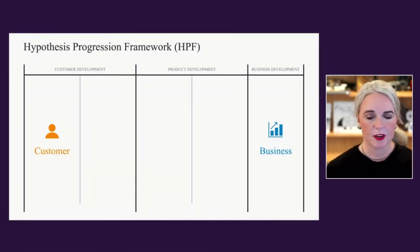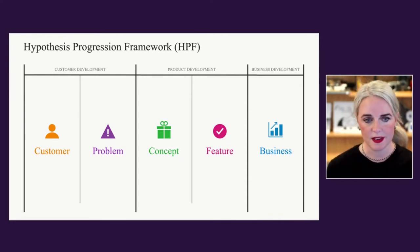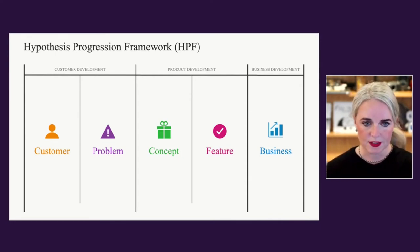There are multiple parts to the way this progression framework works. There is a study of hypotheses that relate to customers — are you understanding who the customers are and what they need? What are the problems those customers are facing? Then you move into the more product-focused phase where you're looking at concepts: what concepts would you put as a hypothesis to solve the problems customers are facing? What features help make that concept real and solve those problems? And what's the business outcome you're driving?